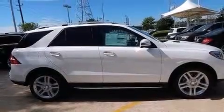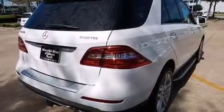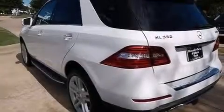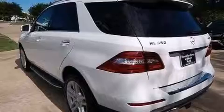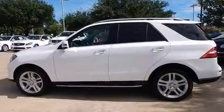Its top features include Bluetooth cell phone integration, a rear-view camera, keyless go, a sunroof, blind spot assist, a low tire pressure indicator, a turbocharger, traction control and stability control systems, xenon headlights, aluminum wheels, and lane-keeping assist.